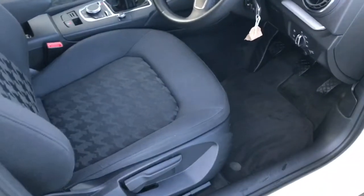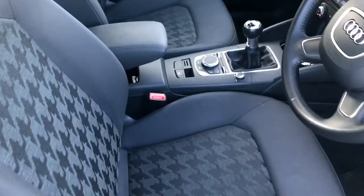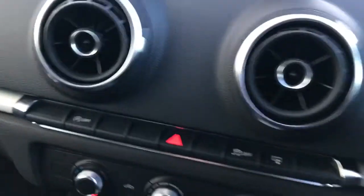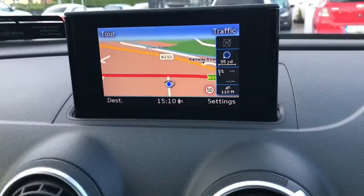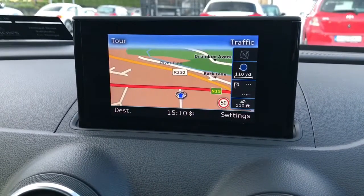Electric windows in the rear. Genuine Audi floor mats. Driver's armrest. Audi pop-up screen with sat-nav.